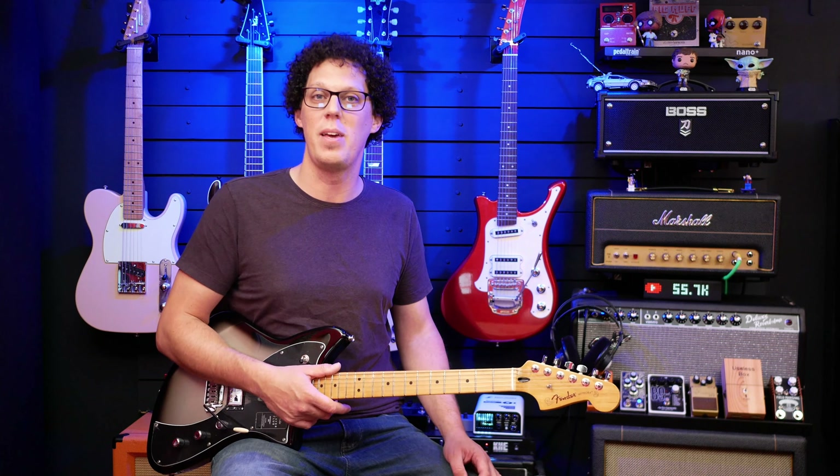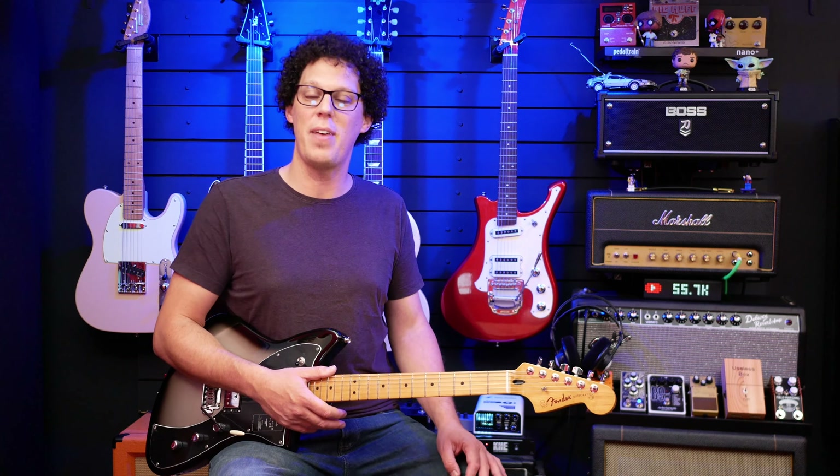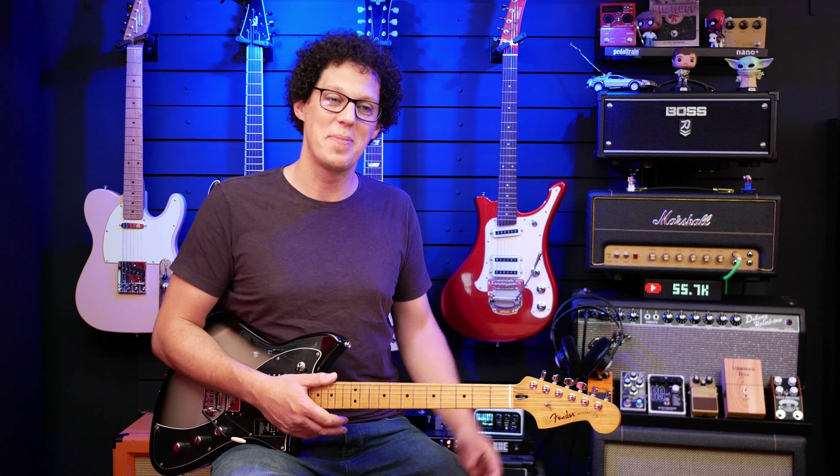But thank you, thank you so much for joining me on the guitar geek journey. Six years, 55,000 subscribers — still blows my mind.